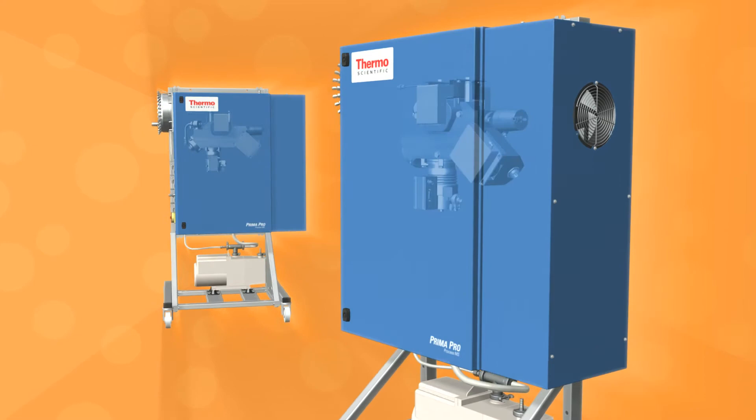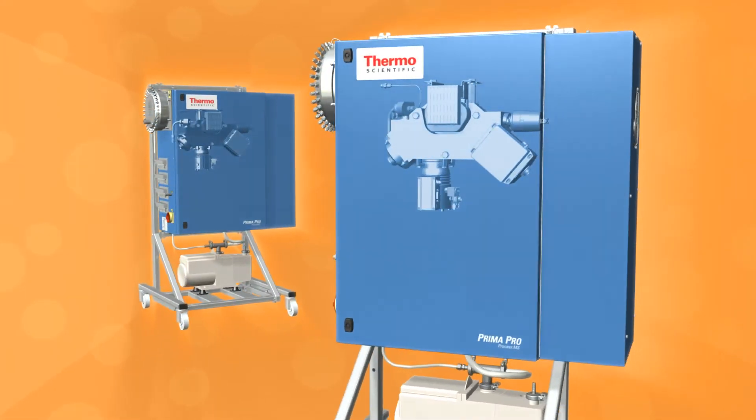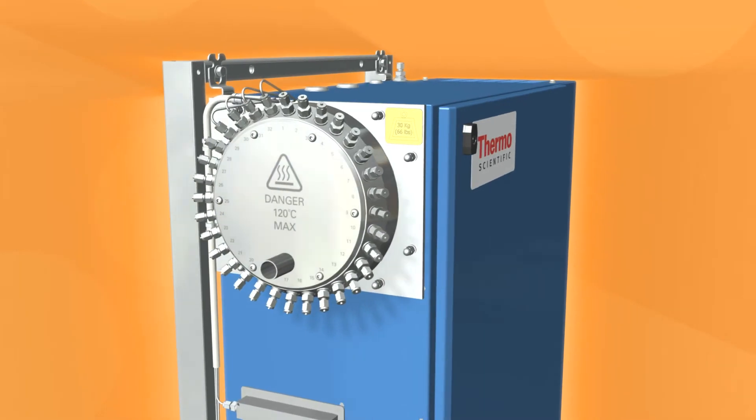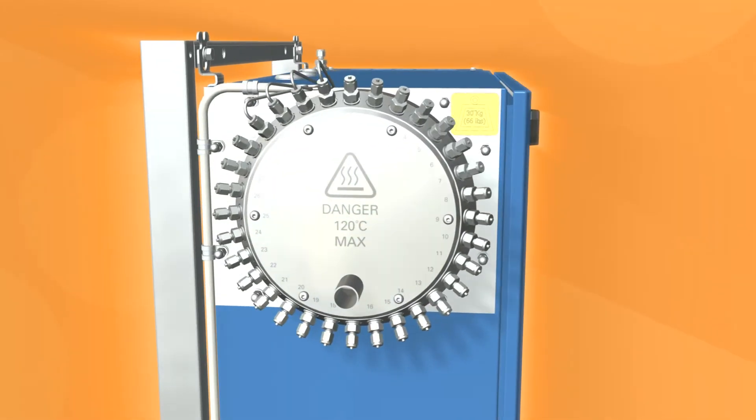The same technology can be scaled up to monitor up to 64 gas streams for large-scale production with the ThermoScientific Prima Pro mass spectrometer.